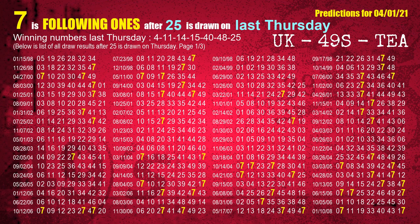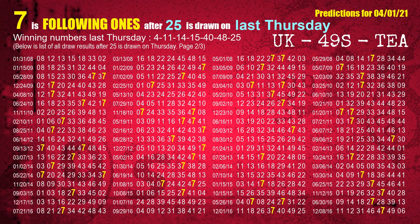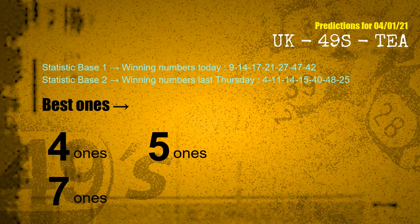The booster winning number last Thursday is 25. The most frequently following units digit is 7 when 25 is the winning number on last Thursday. According to the statistics above, with winning numbers today 09, 14, 17, 21, 27, 47, 42, and winning numbers last Thursday 04, 11, 14, 15, 40, 48, 25 — the frequent following ones are 4s, 5s, and 7s.